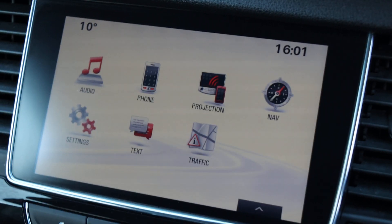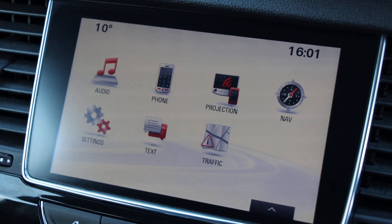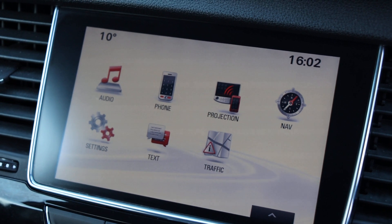The car has a touchscreen with sat-nav navigation, Bluetooth telephone connection, Bluetooth audio, and DAB radio.